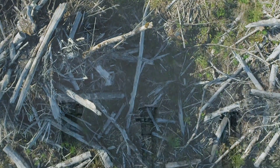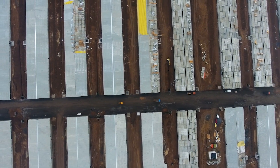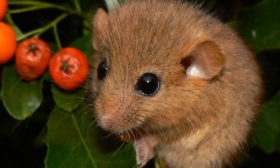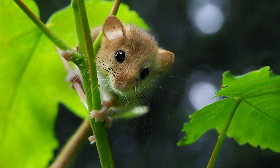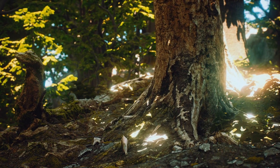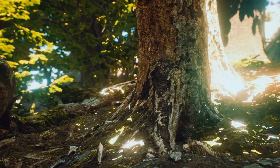Habitat loss, pollution and agriculture has severely impacted wildlife. The Dormouse is no exception. The Hazel Dormouse, also known as the Common Dormouse, lives in the shrub layer of woodland, and in many areas that layer has been stripped out.